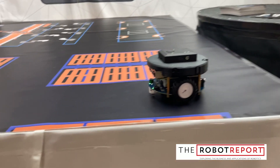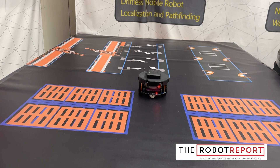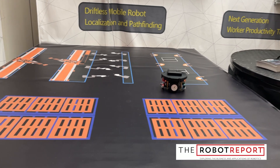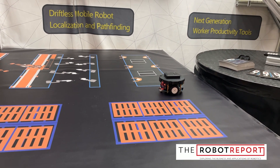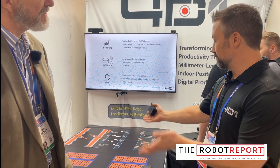We're using it today in our demo. We are a very manufacturing-focused company today, and here is our pop-up factory. We're using it for an AMR, a mobile robot, to guide it around a pop-up factory.